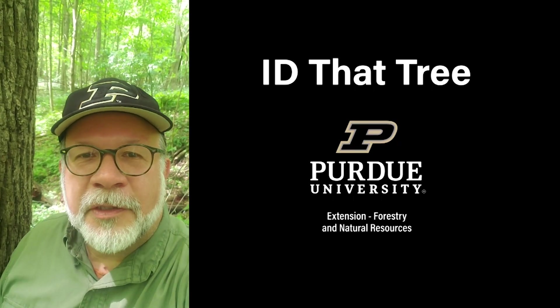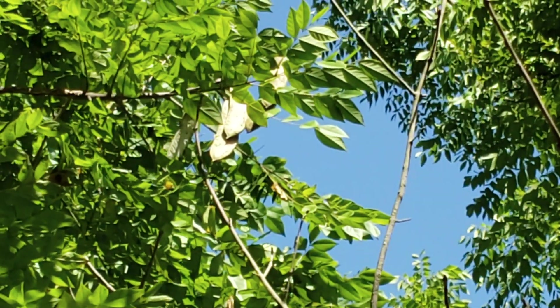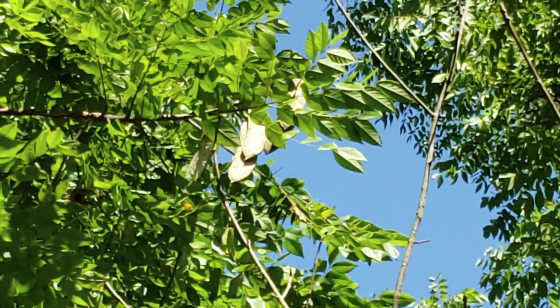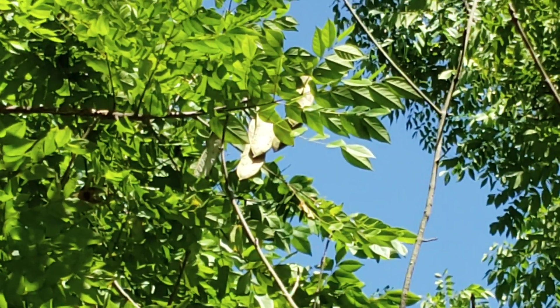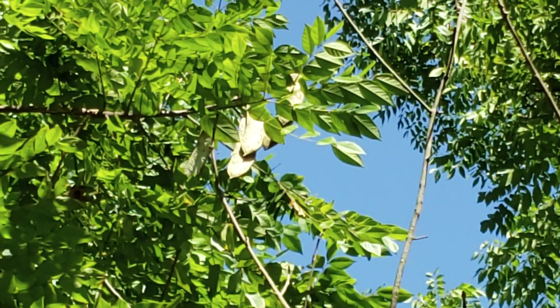This is Lenny Farley, Purdue University Extension Forester. Now let's ID that tree. In this edition of ID That Tree, we're going to talk about a tree that has got an interesting name suggesting some historical use, and that is Kentucky Coffee Tree.